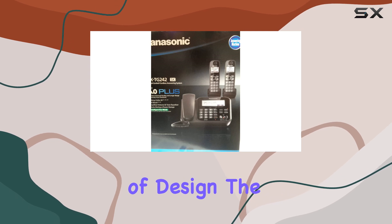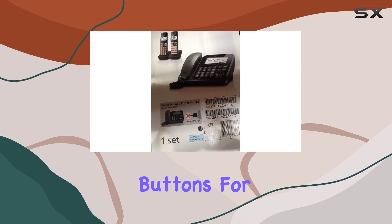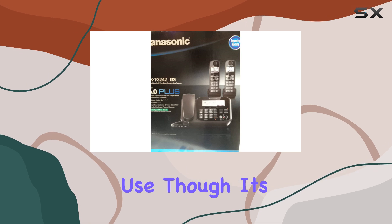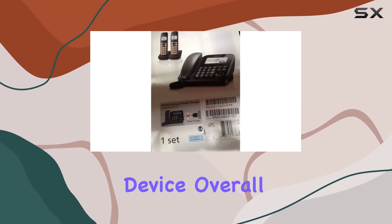In terms of design, the handsets are ergonomic and easy to handle, with well-placed buttons for comfortable dialing and menu navigation. The build quality feels sturdy enough for everyday use, though it's always wise to handle them with care, as with any electronic device.